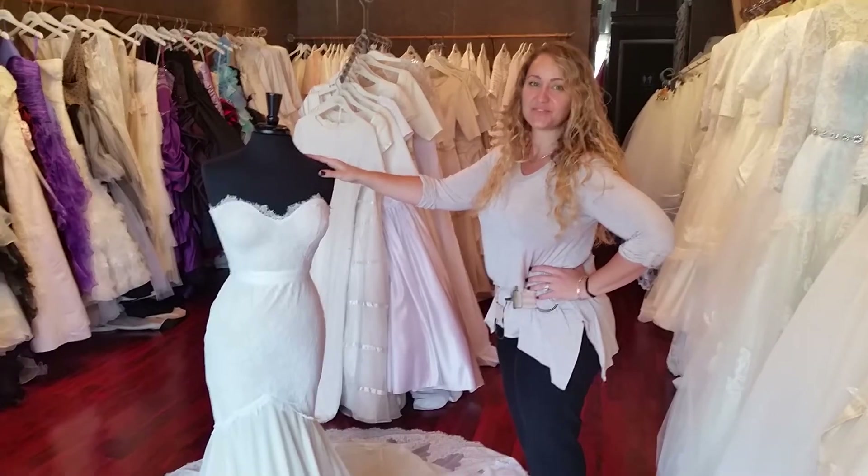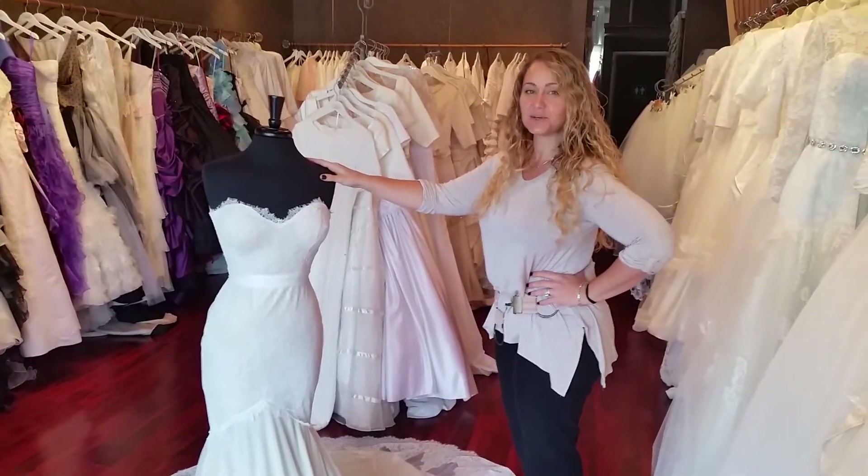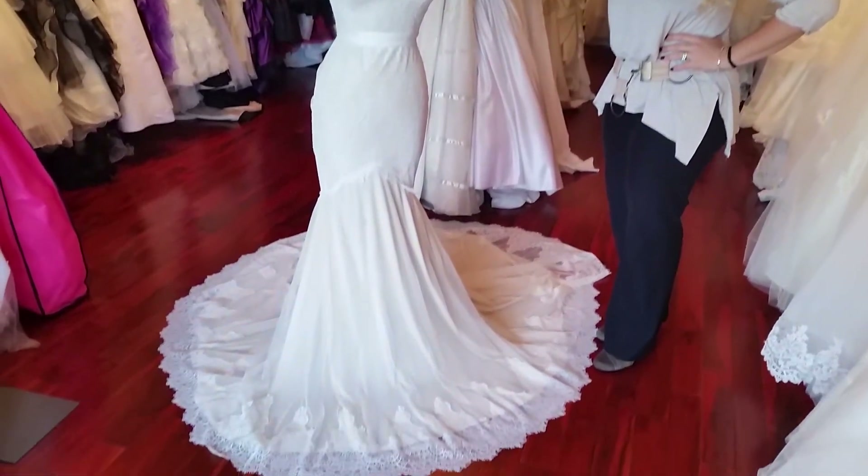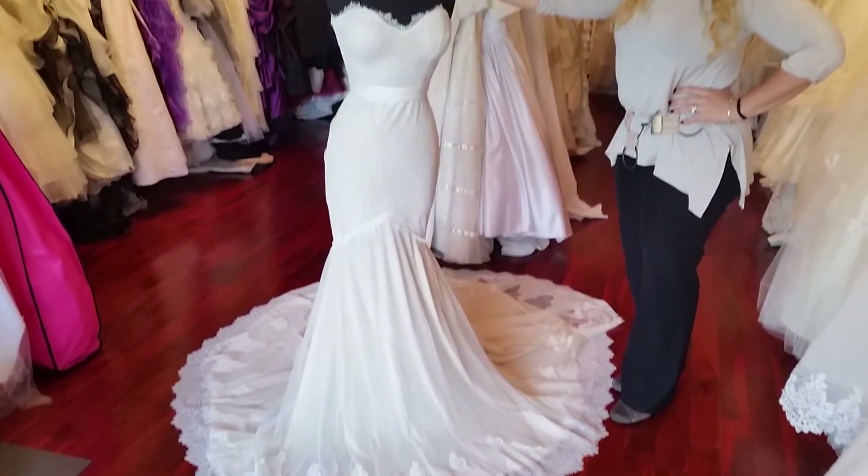Hi, I'm Tova from Wedding Dress Fantasy. Thank you so much for joining us today. Today I will talk about another wedding dress from our Sweet Whisper collection.